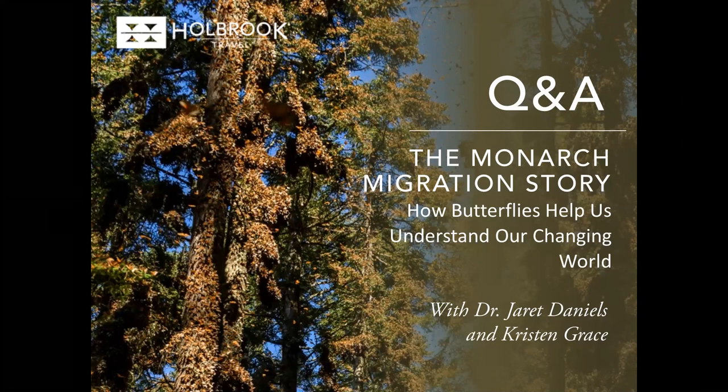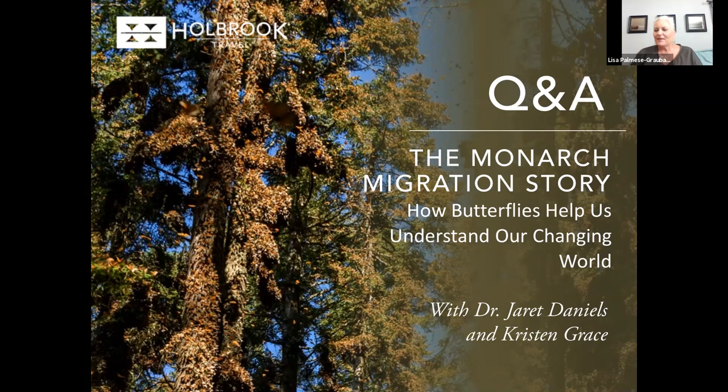Thanks, Lindsay, and thanks Jared and Kristen. It's wonderful to see the pictures and hear your stories. I've had the honor of visiting the sites twice in the last couple of years, so seeing the pictures just brings back so many amazing memories. Being in the field with Dr. Daniels is just amazing — the amount of information you gather, even just being on the bus and hearing stories of research and the life cycle, it's just a wonderful opportunity.